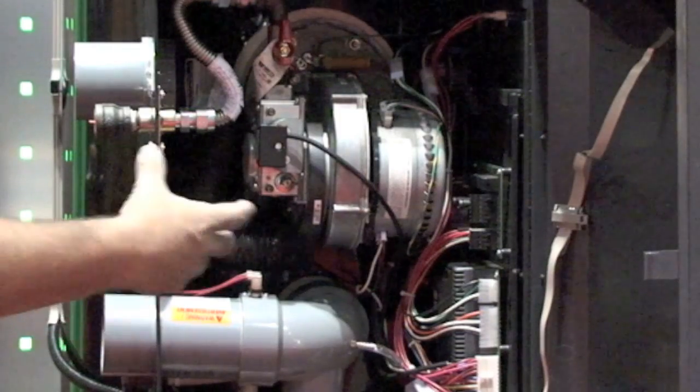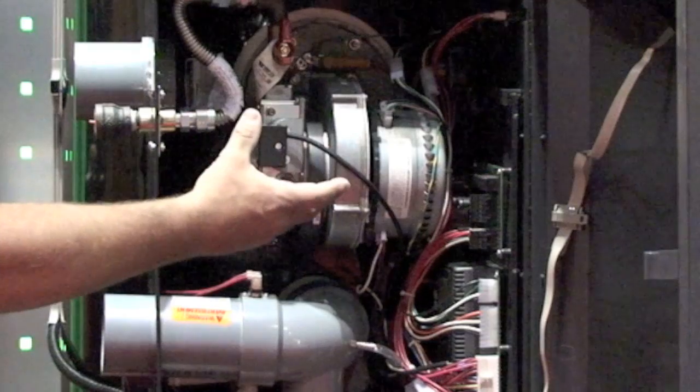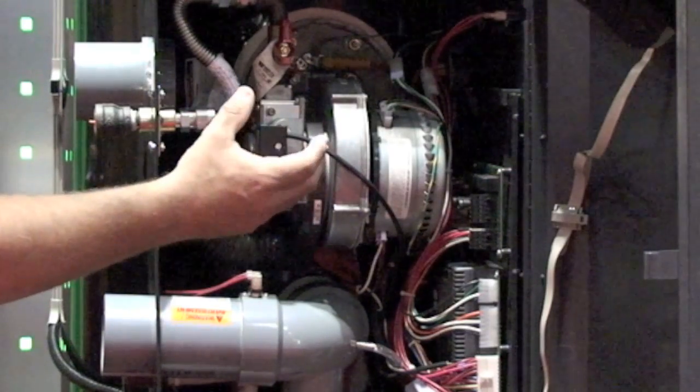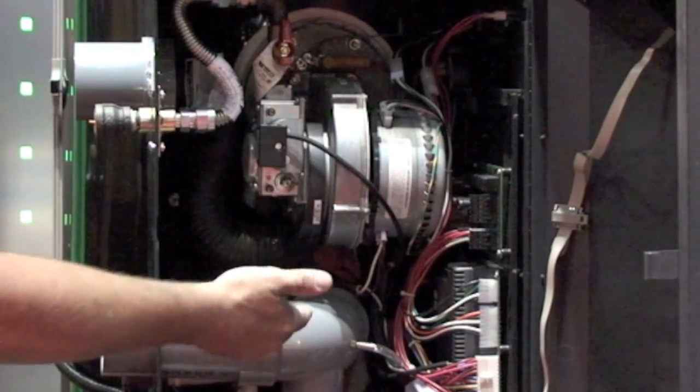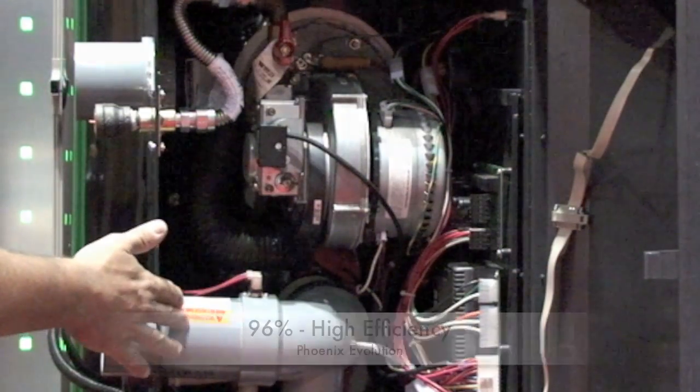By the time combustion gases come out of the exhaust, the difference between the bottom temperature and the exhaust temperature is within 10 degrees — that's how much energy we're extracting from the combustion system. In the main combustion chamber you can get temperatures in the 1,000 to 2,000 degree range, and by the time you come out of the exhaust you're basically at water temperature. That's how efficient the operation is.